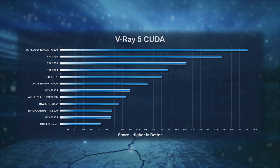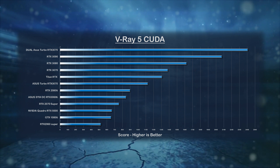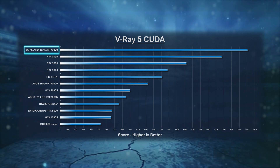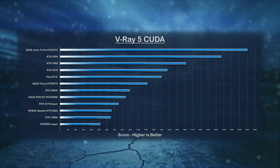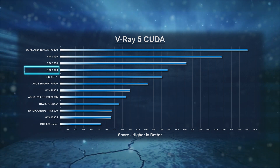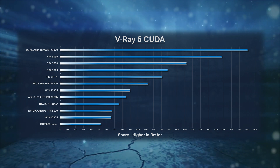First up we have the V-Ray CUDA test. It's not surprising that the RTX 3090 wins every benchmark for a single GPU, but is the $1,500 price tag worth a 28% improvement over the RTX 3080, which is sold for less than half the cost? With two GPUs, the dual RTX 3070s tops every benchmark result and the total cost for both cards is only $1,000. Also note that the RTX 3070 at $499 performs 57% better than the last-gen RTX 2080 Ti, which retailed for $999.